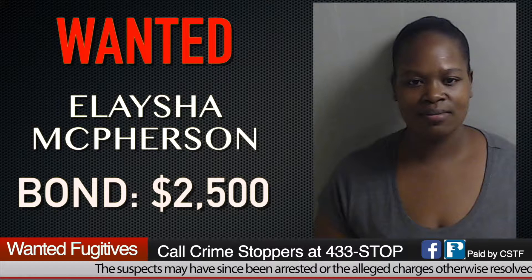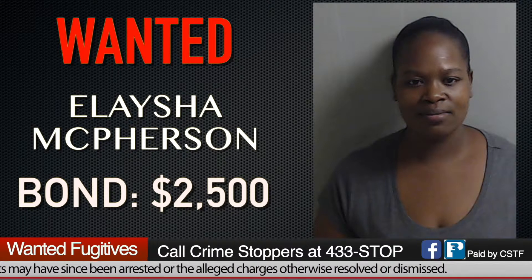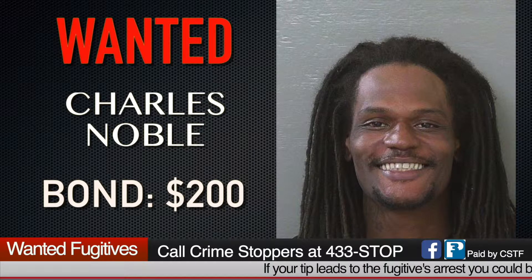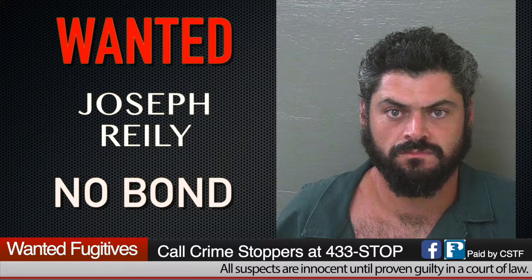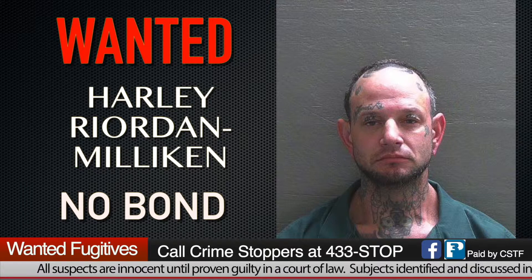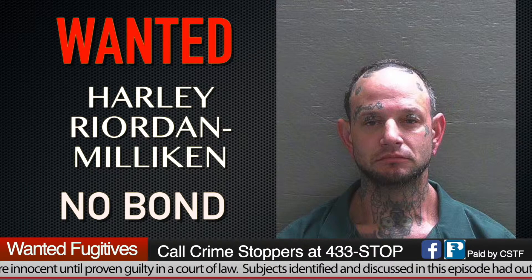Our next wanted fugitive is Alasia Lenshea McPherson, 31 years old, wanted for grand theft and fraud with a bond of $2,500. Our next wanted fugitive is Charles Fitzgerald Noble, 32 years old, wanted for grand theft with a bond of $200. Our next wanted fugitive is Joseph Connor Riley, 33 years old, wanted for criminal mischief and damaging property with no bond. Our next wanted fugitive is Harley Milton Riordan Milliken, 40 years old, with a failure to appear and no bond.